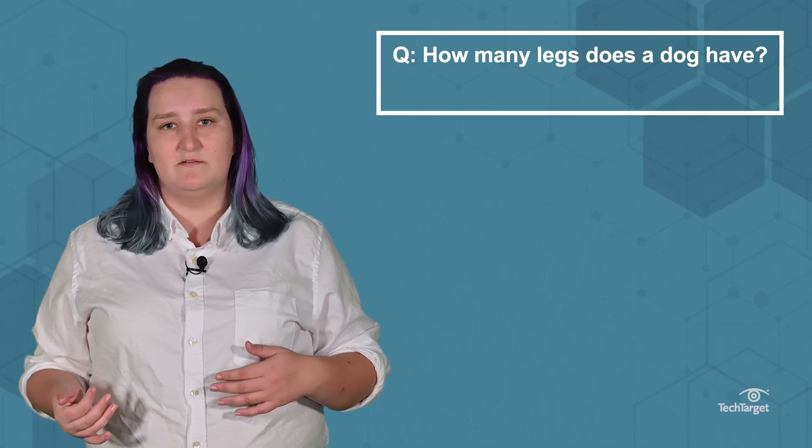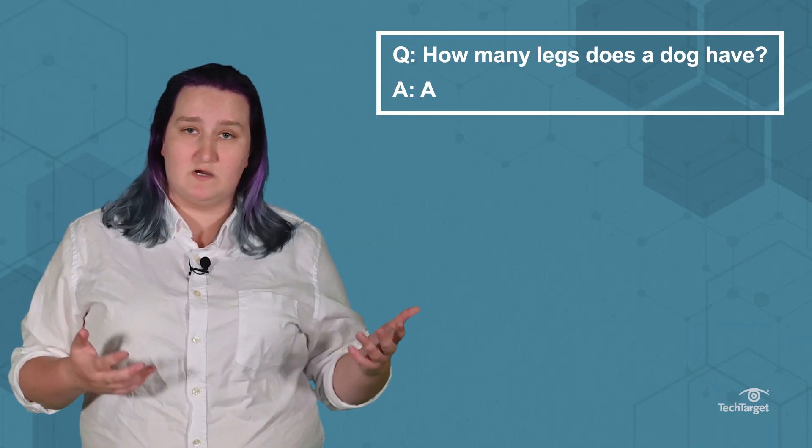For example, a GPT-3 question-and-answer model would not only provide factual answers, but also use common sense. Meaning, if you were to ask or input, how many legs does a dog have, it could answer, a dog has four legs.